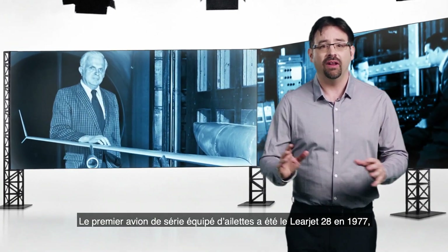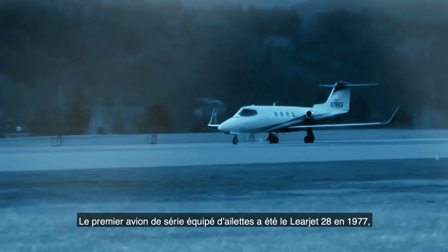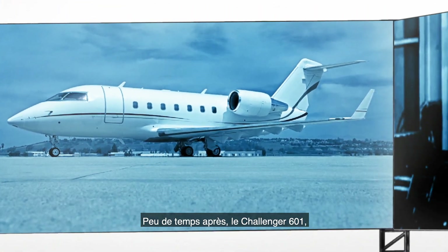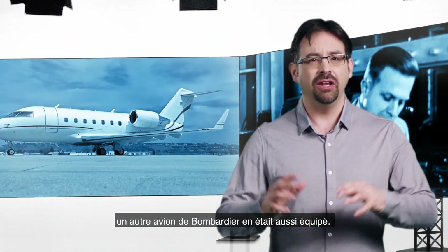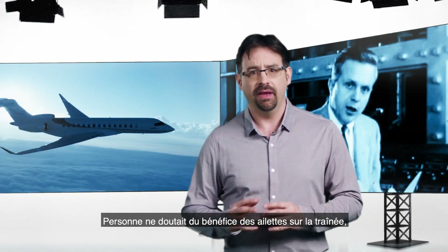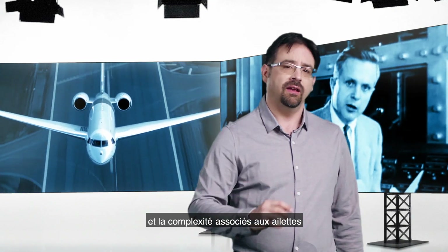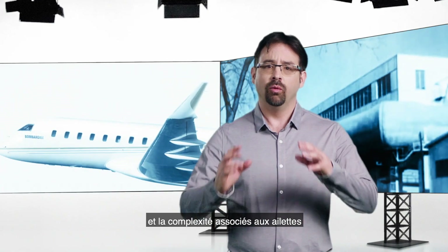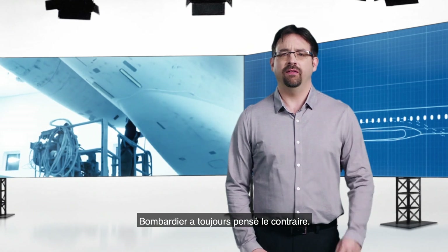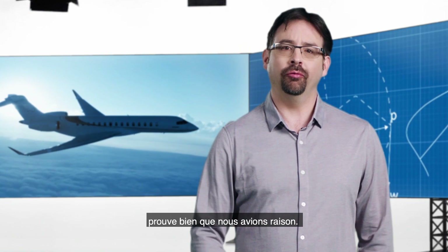The first production aircraft to introduce winglets was the Learjet 28 in 1977, a Bombardier aircraft. It was soon followed by the Challenger 601, another Bombardier aircraft. Industry-wide adoption of winglets lagged a little bit. No one doubted the drag benefit of the winglets, but some people thought that the extra weight and complexity associated with winglets would negate the benefits. With its know-how and experience, Bombardier always thought differently. And now with the industry-wide adoption of winglets, we've been finally proven right.